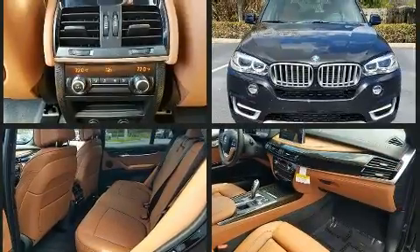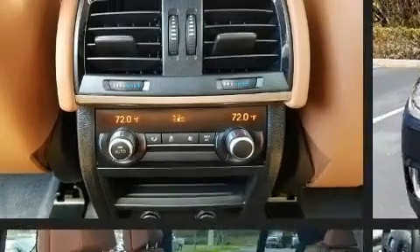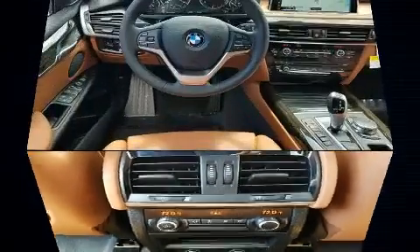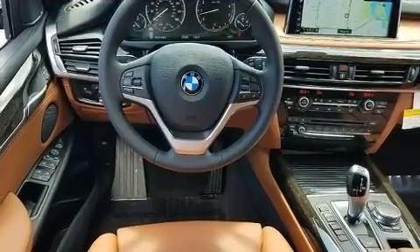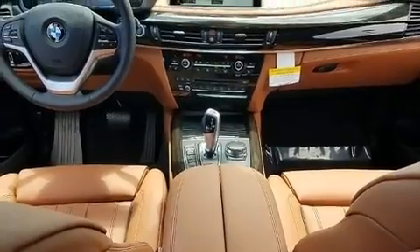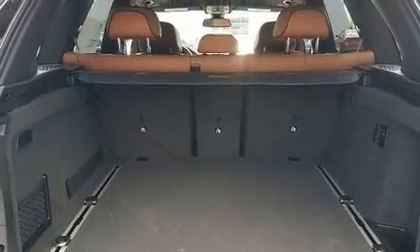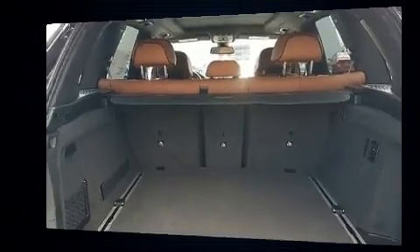A turbocharger is also included as an economical means of increasing performance. A wealth of standard features mean that you no longer have to sacrifice, like heated seats, adjustable headrests in all seating positions, automatic dimming door mirrors, front fog lights, a power rear cargo door, and power front seats.